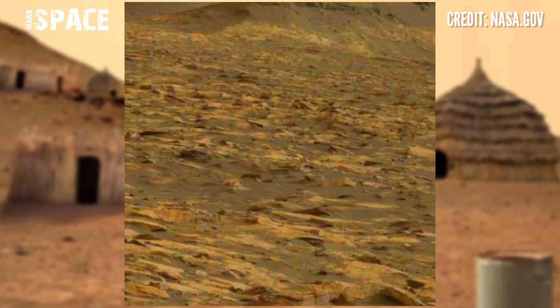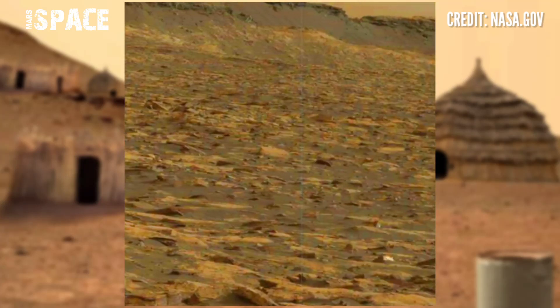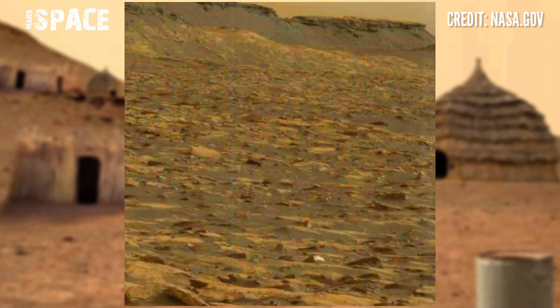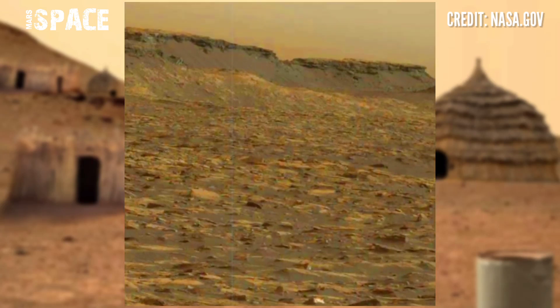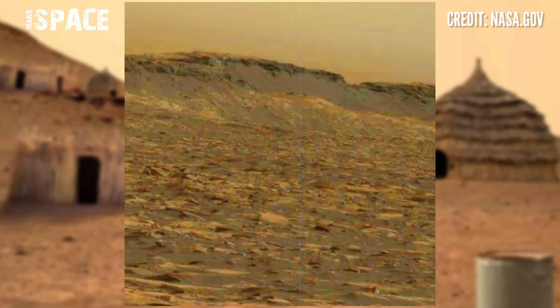NASA's Mars rover captured this new stunning video footage. Here's the latest video of Mars from NASA's Mars Curiosity Rover, using the left navigation camera to capture this rocky area.